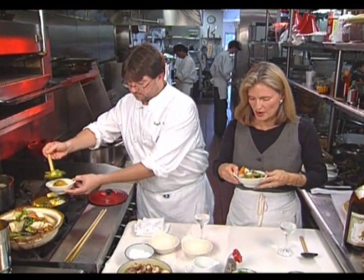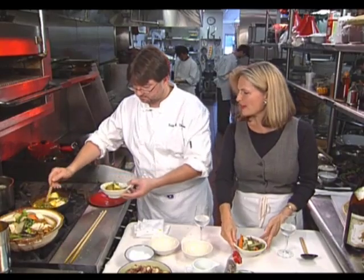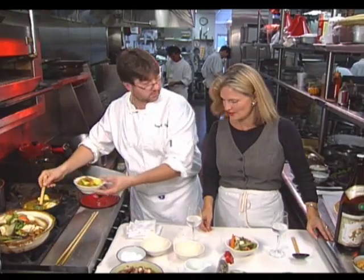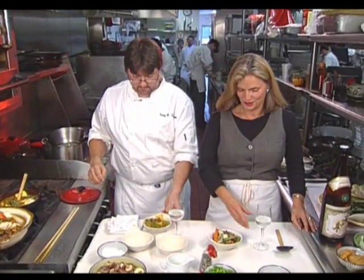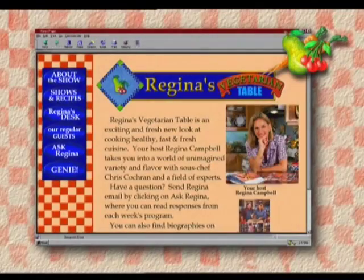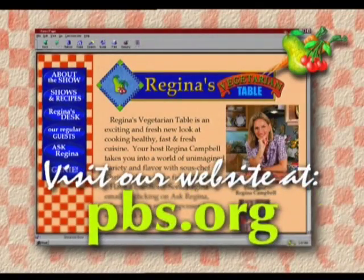This smells wonderful. Everything's so fresh and beautiful — the presentation. I want to thank you so much for sharing these exotic dishes that you've created from around the world. Until next time, Santé. To find out more about Regina's Vegetarian Table, visit our PBS website at PBS.org.